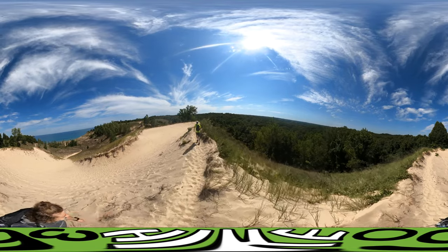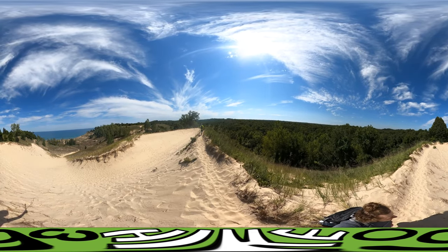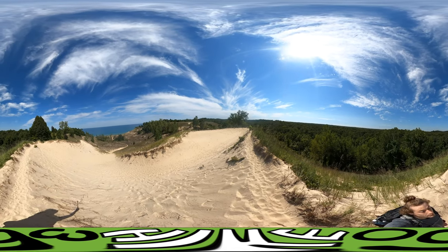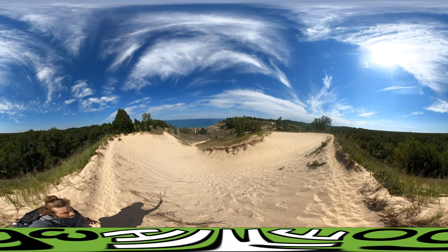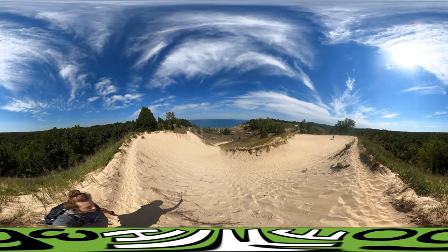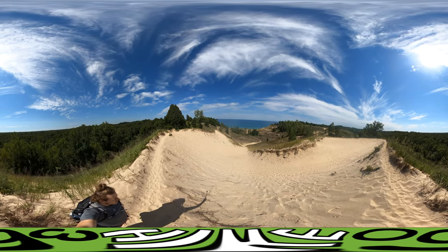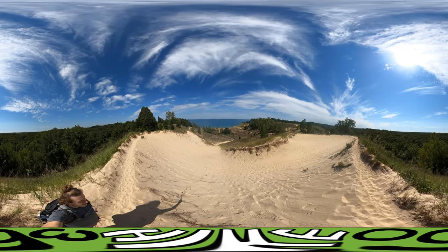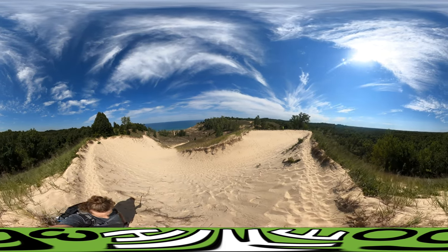Oh man, I'm very tempted to just — yeah, we need sand boards like we did in Colorado. For the dunes in Colorado, that was amazing. I'm sure my dad and I are going to get some sand boards to come back here with because this would be perfect. Very tempted to run to the lake and back — I think I will after this video. This is a cool spot, I'm really happy to be here.